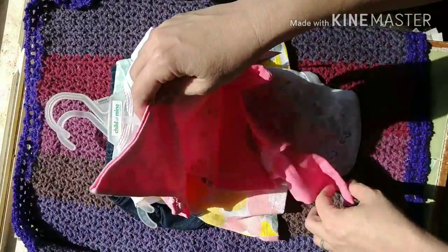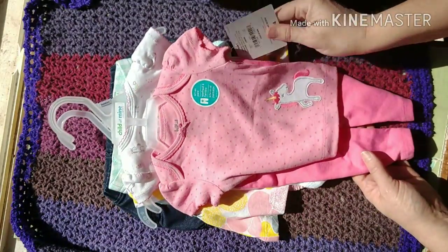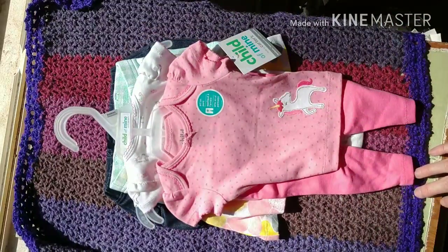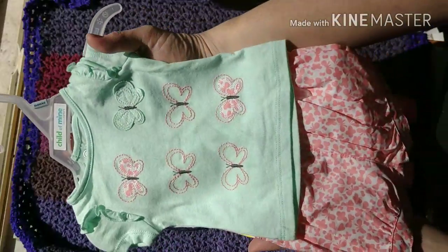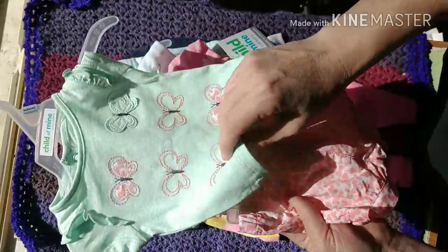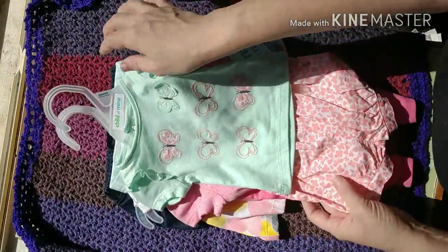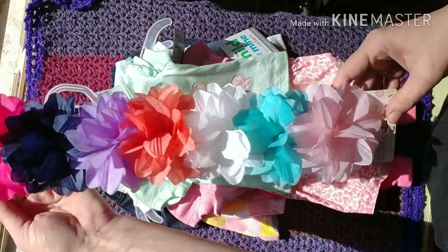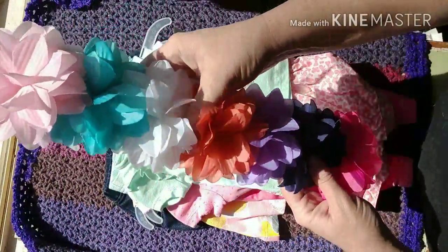That again is Child of Mine. I think these were from Walmart — had to be Walmart. And then another little Child of Mine butterfly outfit, little shirt and short set. And of course got to have hair decor — lots and lots of flowers.